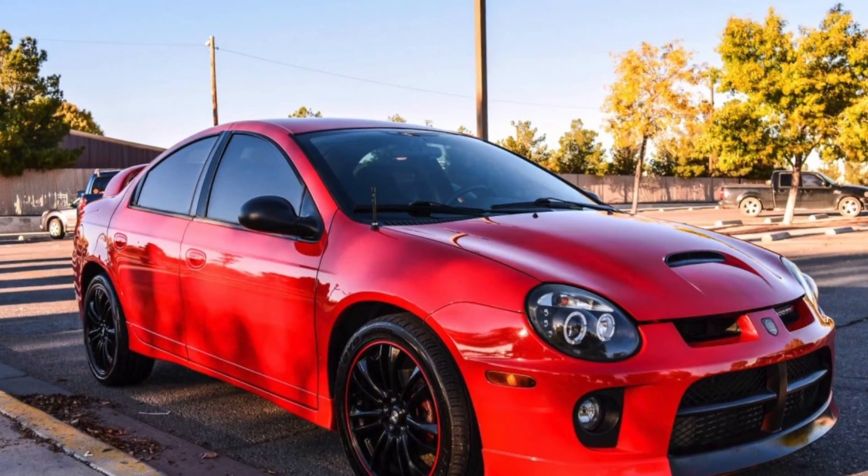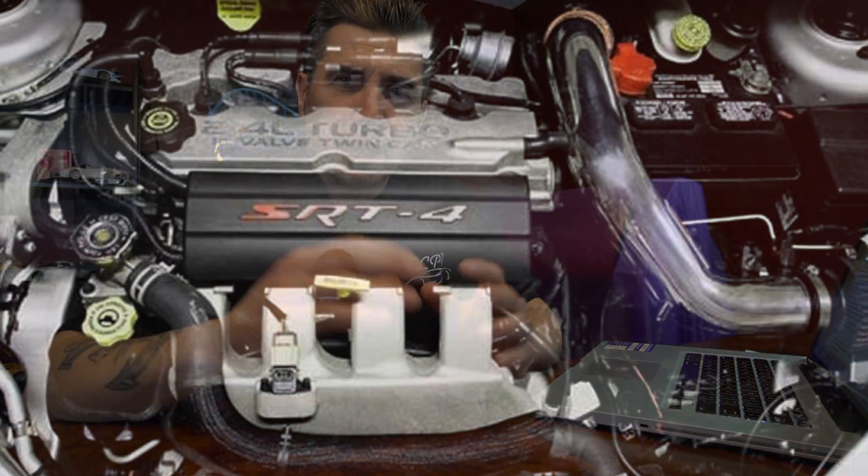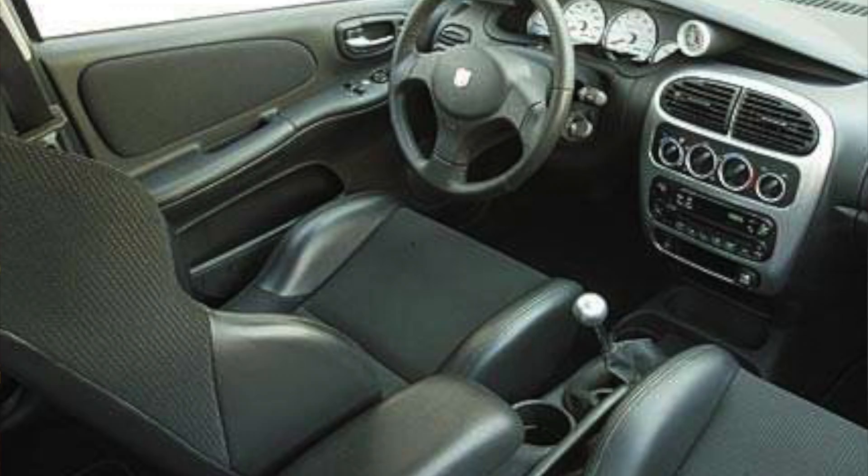My third choice is the Dodge SRT4 Neon. While standard Neons were throwaway cars, the SRT4 breathed new life into the brand. SRT — Street and Racing Technology — gave it a turbocharged 2.4-liter four-cylinder with a five-speed manual, larger front and rear sway bars, equal-length half shafts, and a high-performance clutch. It also had 17-inch wheels. About 25,000 were produced during its run, making it relatively easy to find one used.